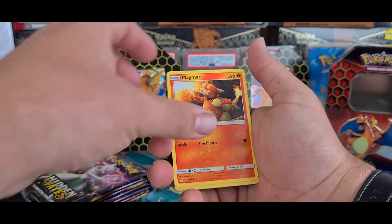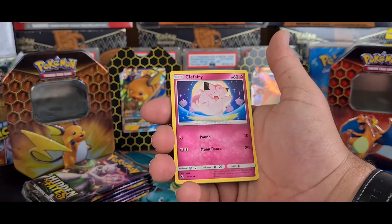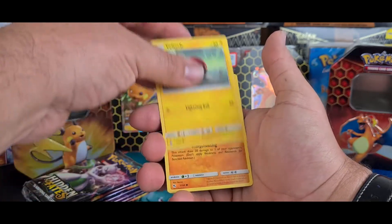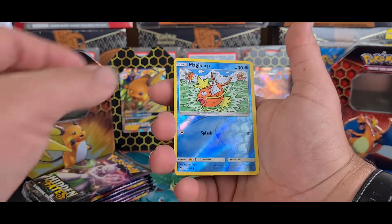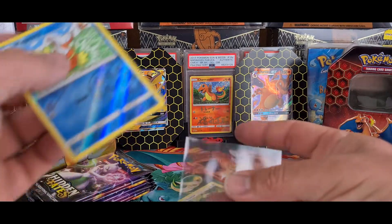First pack - Jynx, Magmar, Farfetch'd, Slowpoke, Clefairy, Koffing, Voltorb, Cubone. Our reverse is a Magikarp and a Snorlax regular rare.